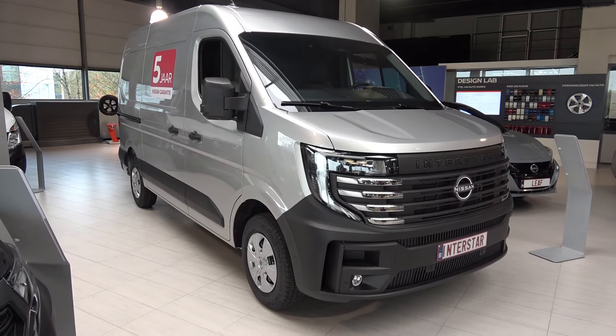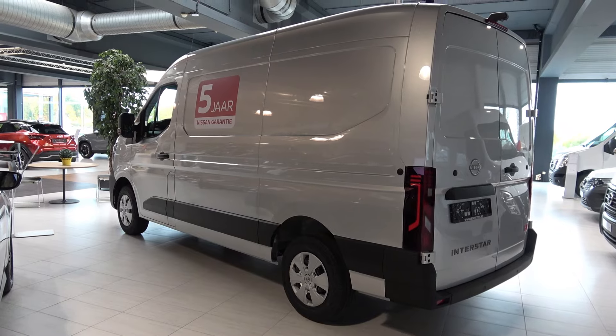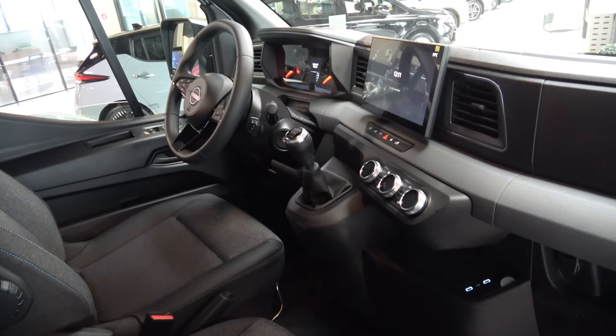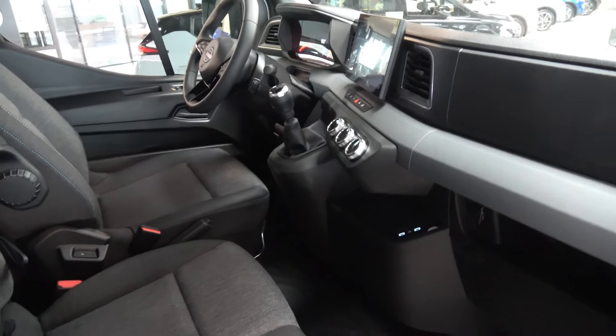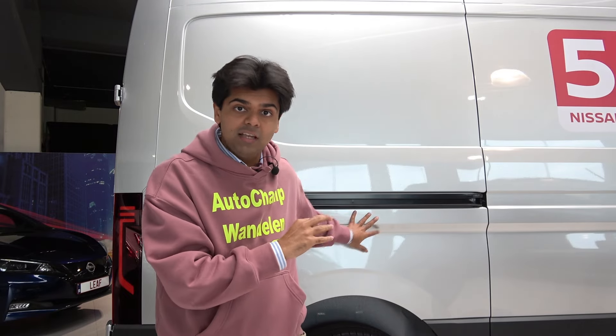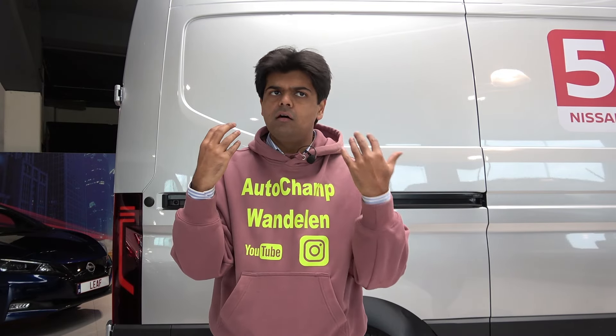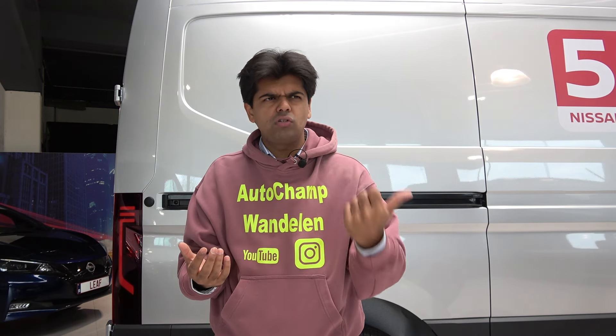Not surprisingly, the new generations came out at the same time, and this was well worth the wait. The primary competitors of the Nissan Interstar and the Renault Master would be the Mercedes Sprinter, the Volkswagen Crafter, and the large vans like the Peugeot Boxer.